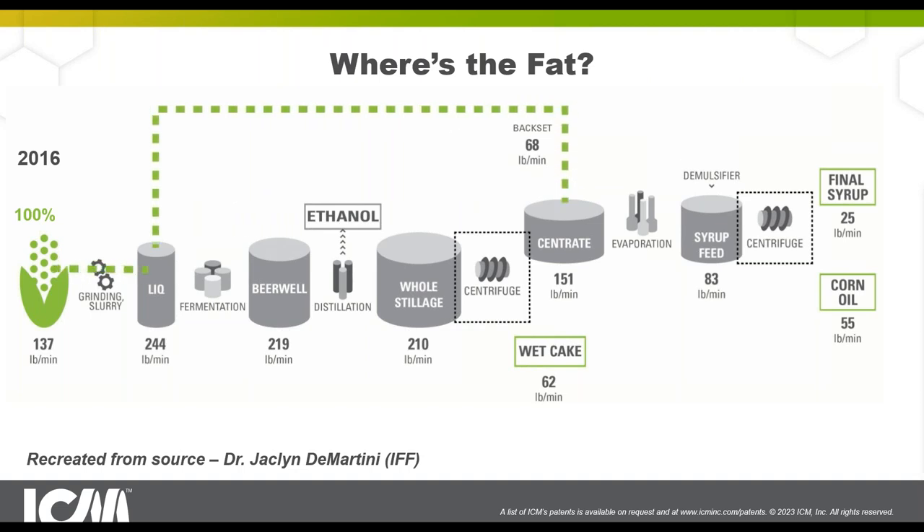This slide is a recreation from Dr. Jacqueline Demartini with IFF. If your corn is coming in at 4% fat, 137 pounds per minute passes through slurry and liquefaction. The backset carries fat, contributing fat into slurry and liquefaction as it passes through fermentation, the beer well and whole stillage. As we increase oil recovery and minimize backset, we minimize the amount of oil being recycled back to the front of the plant. The 244 pounds indicated in the liquefaction tank will go down, as will the beer well and whole stillage numbers. Where did that fat go between liquefaction and whole stillage? If it's not pulled out, why is it going down? It's substantial — 40 or 30 pounds per minute of fat.